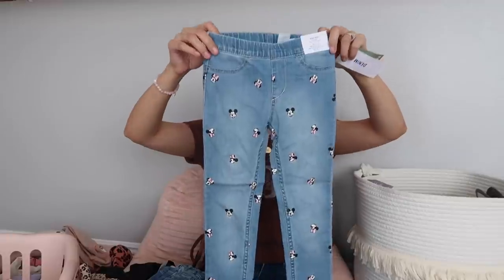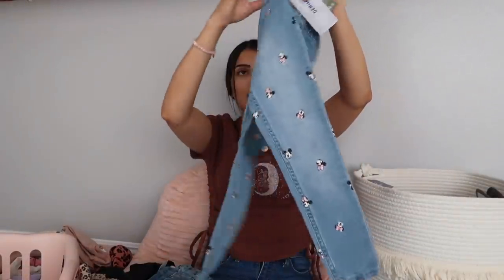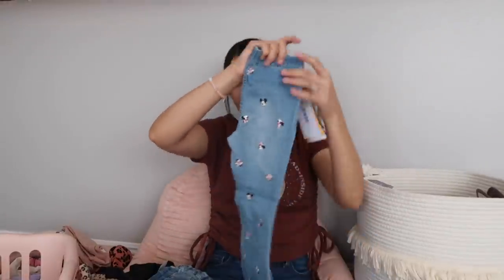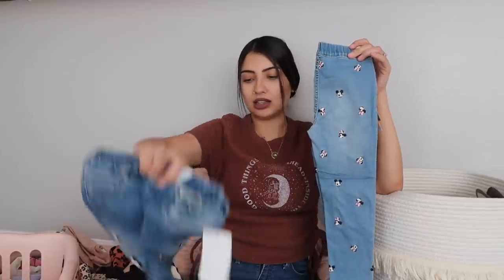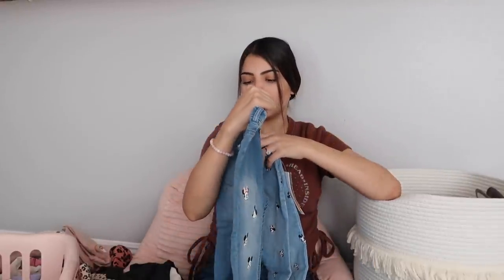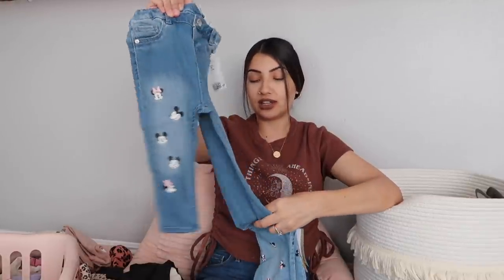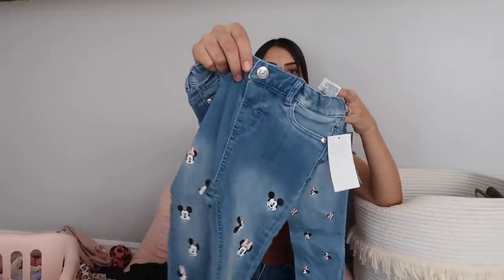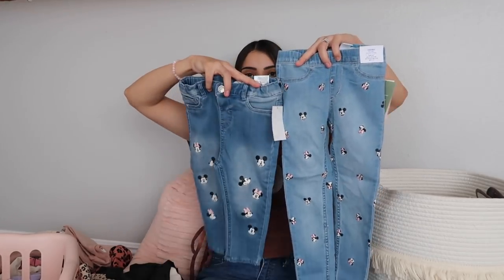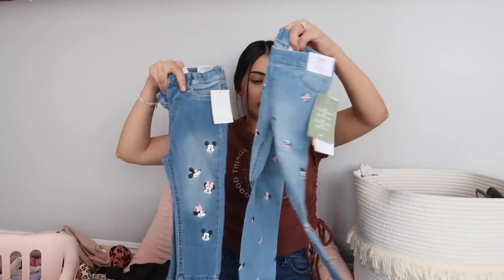The last bottoms I got for all three girls — the baby ones are slightly different. Layla and Aurora's are blue washed jeggings with Mickey and Minnie all over the front and back. Jade's are more like true jeans but still very stretchy — considered jeggings since they're not rough or stiff at all. They have a button but no zipper, the waist is really stretchy, and they'll still match her sisters.